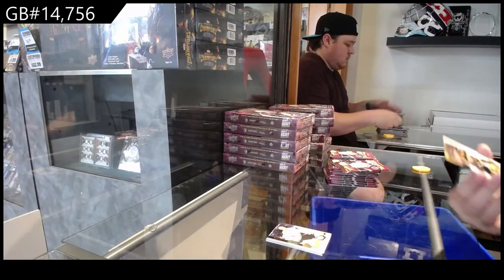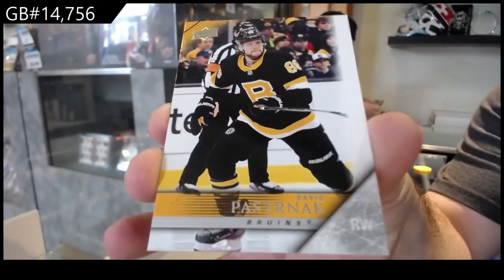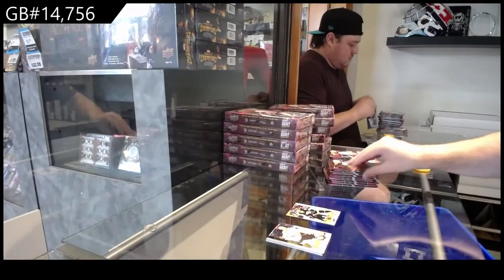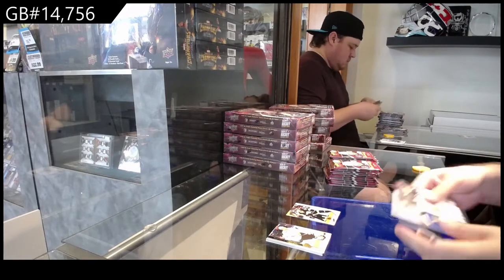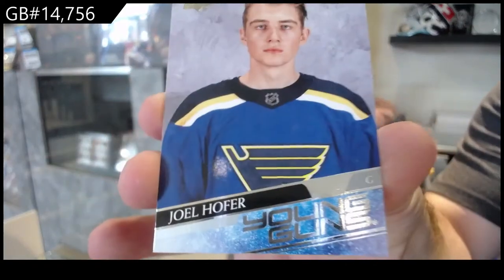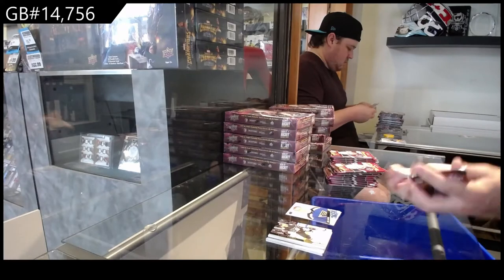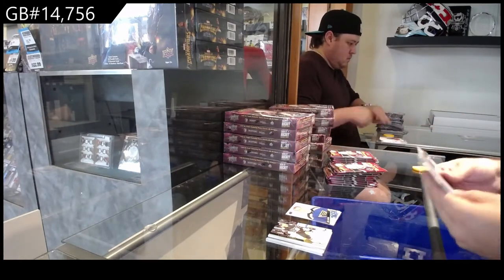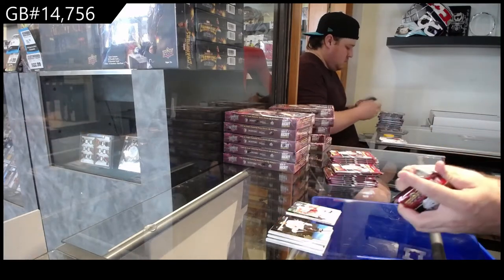We've got a Tribute 5-6 of Pastrnak, Boston Bruins. That's what the Tributes look like — those are the base set ones. We've got a Young Guns of Hoffer, St. Louis. Obviously we know what the Young Guns look like. This is the French variant of Giovanni Smith for the Red Wings.